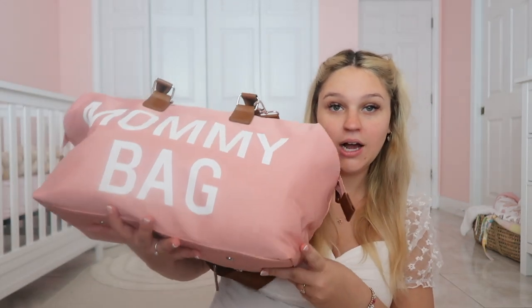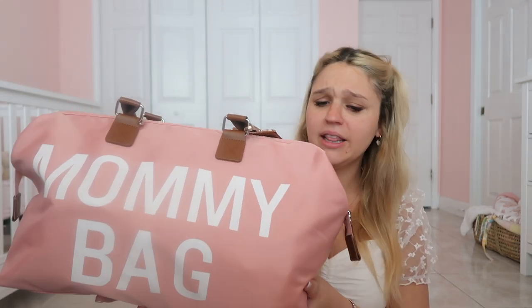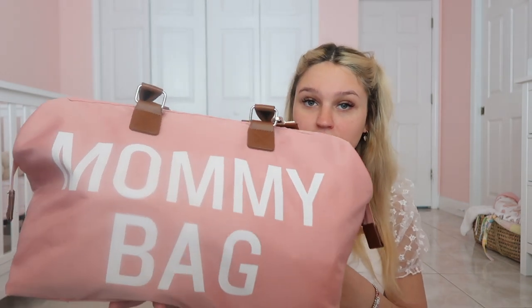So this is my hospital bag. My mom got it for me — I think I saw it on Amazon and I absolutely loved it. The first thing I want to show you guys is actually the binder that I'm bringing. It's going to have all of her medical stuff, mine and Sam's birth plan. I'm also going to do a video probably on what's in our birth plan. And I'm going to have all of her medical stuff in here so nothing gets lost. It's just a plain binder, super convenient.